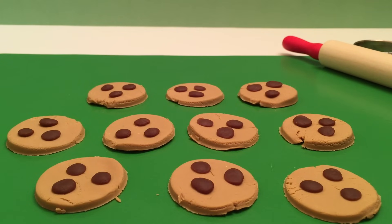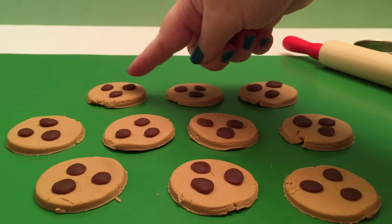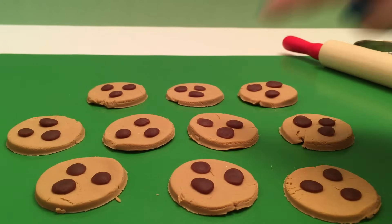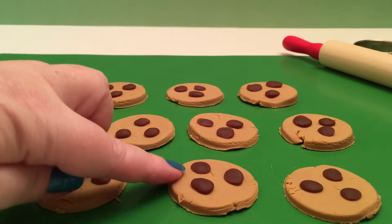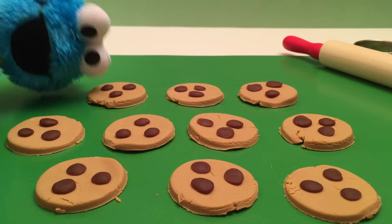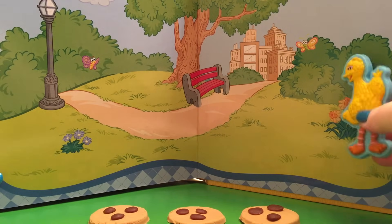Let's count them! There's the Count! One, two, three, four, five, six, seven, eight, nine, ten! Ten cookies! Cookie Monster wants a cookie! Wow, that was so fun!